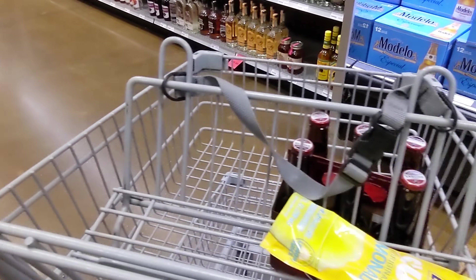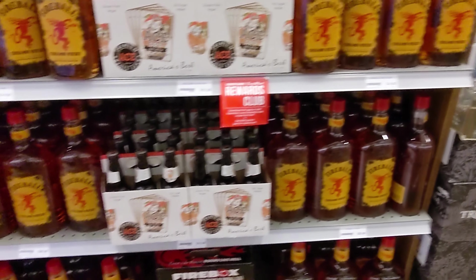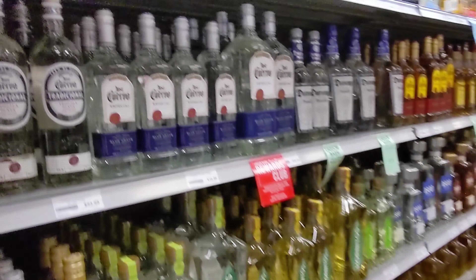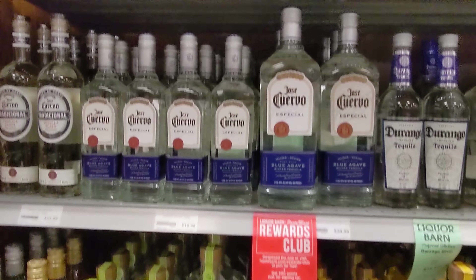Overall this Liquor Barn was really, really nice, but I have a few issues with it. They don't have a single-beer section — a lot of Liquor Barns have single sections. When you have a liquor store this big you almost have to have one, because they have so much beer. It would be difficult for me to trial them — I don't want to pay $12 per six-pack to try four different beers; I just want to get a single of each to see if I like it.